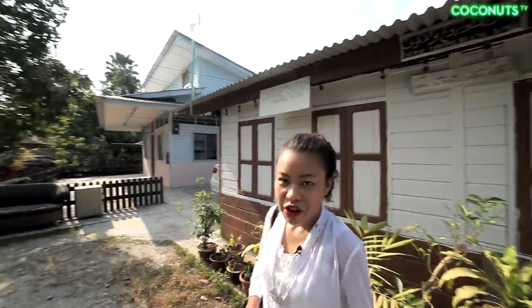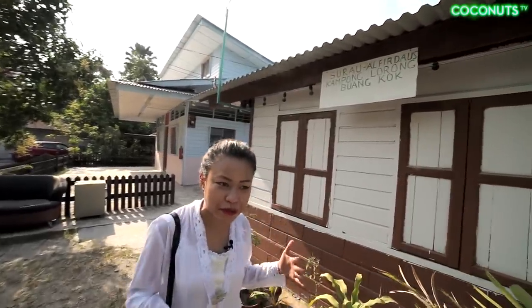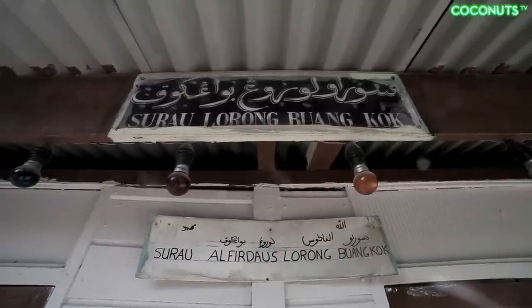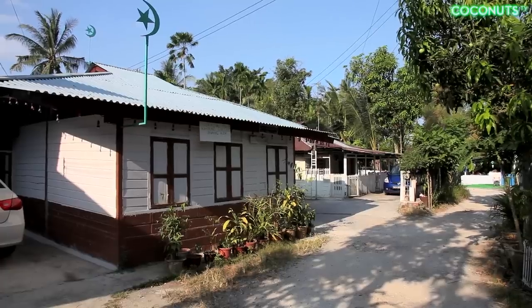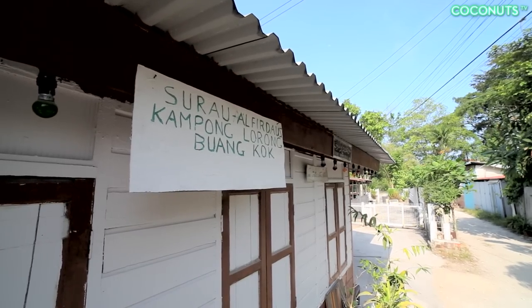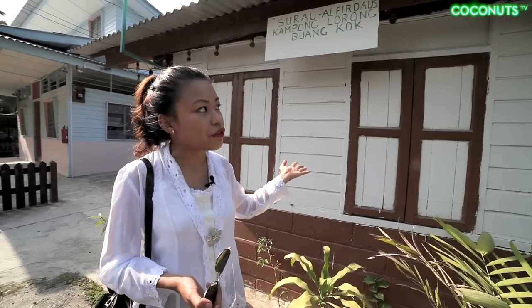We found a surau. A surau is sort of a makeshift mosque — most villages have them because you can't always build a large mosque in a village. In Kampong Lorong Buangkok, it's half-part Chinese and half-part Malay Muslim. There's a small surau here called Surau Al-Firdaus, which means heaven in Arabic.